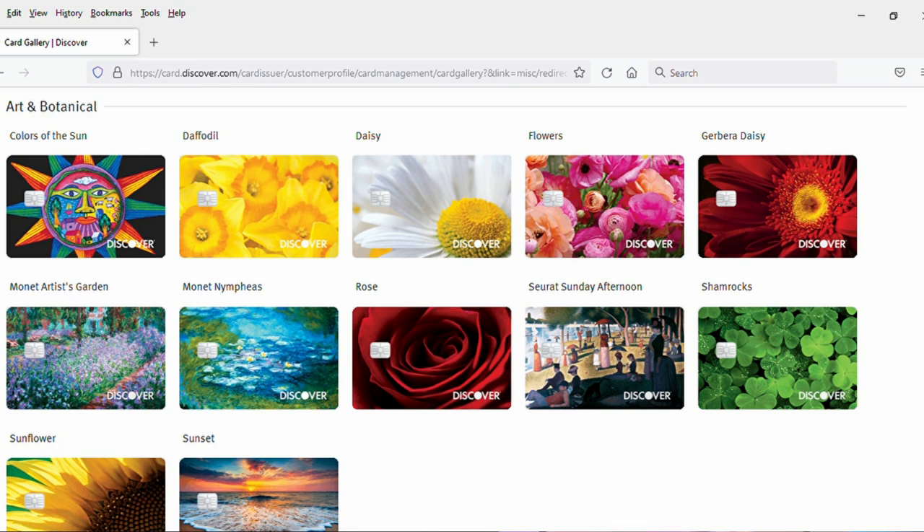And then of course, I would love to hear your thoughts as well. Discover breaks your choices up into different categories, the first being art and botanicals, which means you've got some flower photography, you've got some nature photography, you have some artworks. My personal candidates in this section probably would be the Seurat Sunday afternoon painting and the shamrocks, but if you are a flower lover in particular, plenty to choose from here.